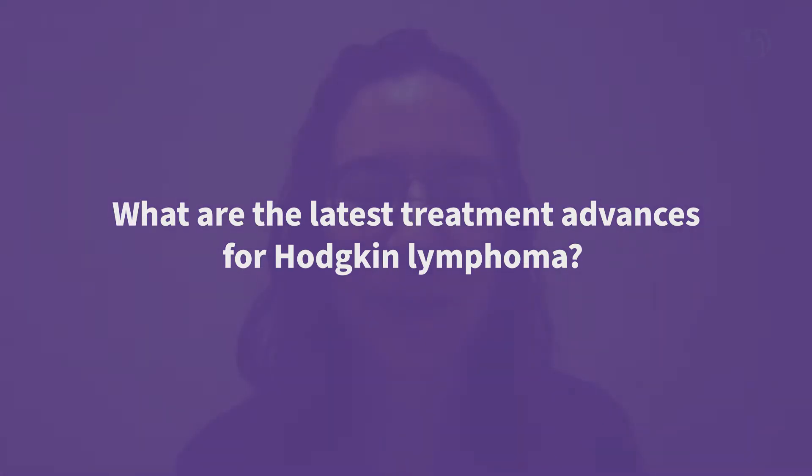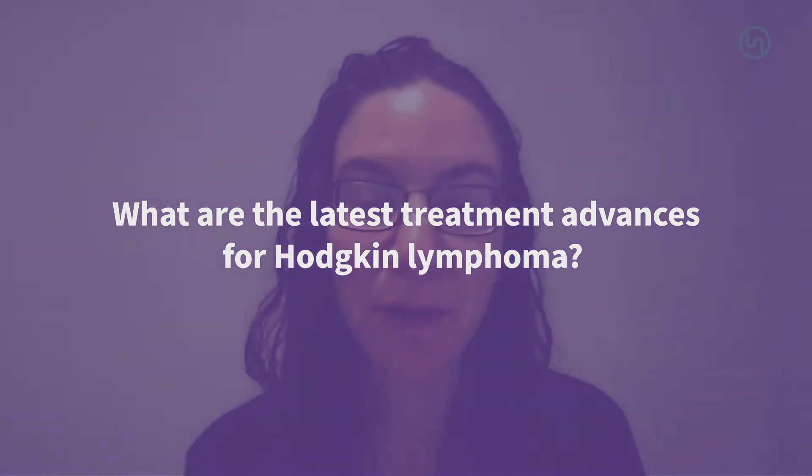Hi, I'm Allison Moskowitz. I'm from Memorial Sloan Kettering Cancer Center, and I was asked to answer the question: what are the latest treatment advances for Hodgkin lymphoma?